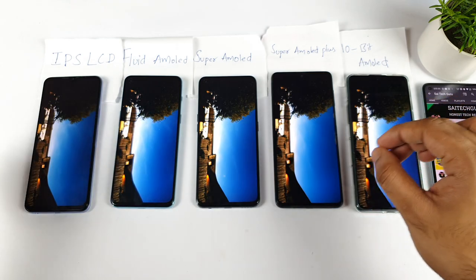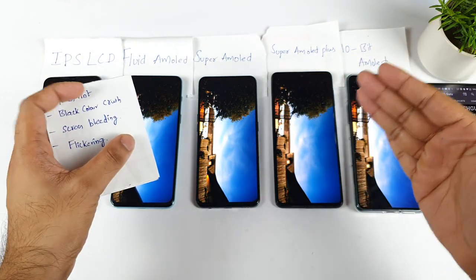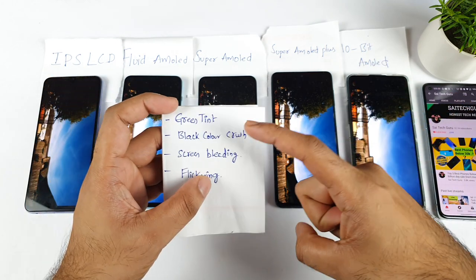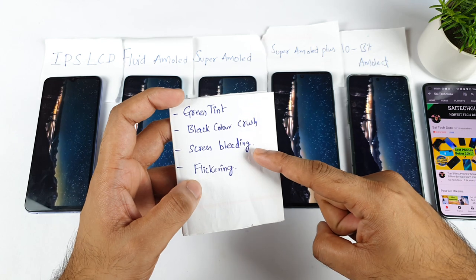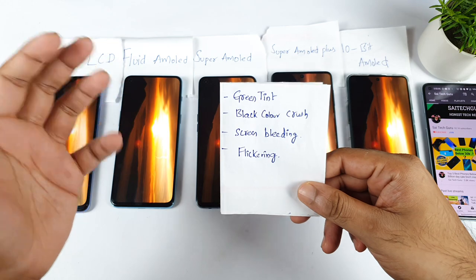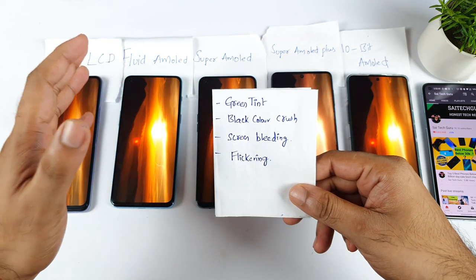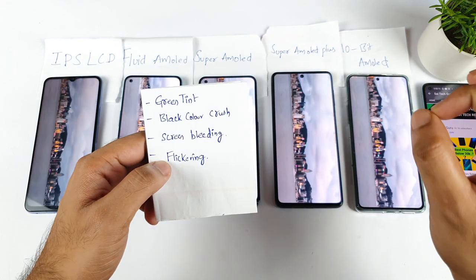Regarding problems with displays — you need to check this a lot before you invest your money. You should know whether the phone has any green tint issues, black color crush issues, screen bleeding issues, or flickering issues. These are issues I've come across recently with a few phones. The more I started to investigate, the more problems I found.